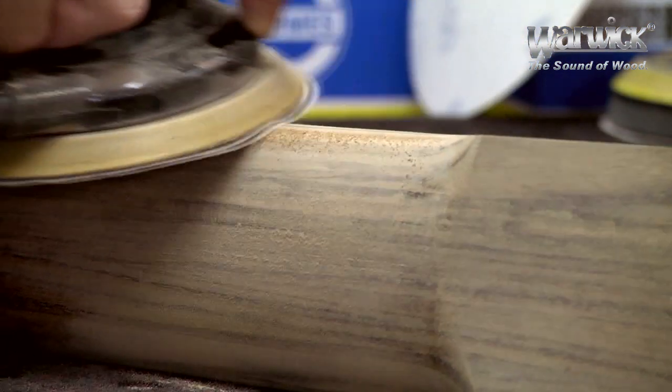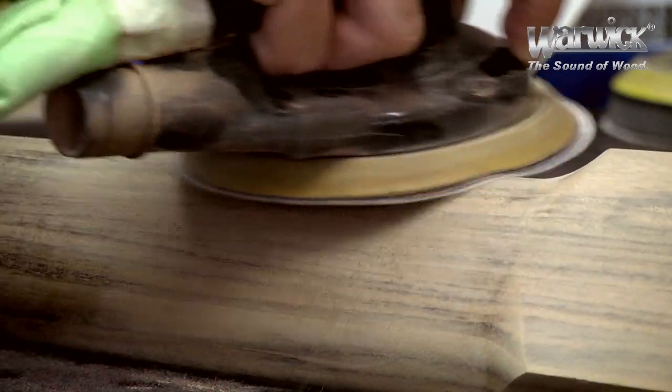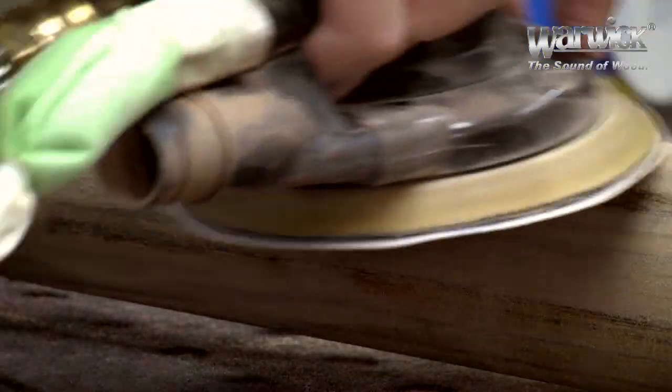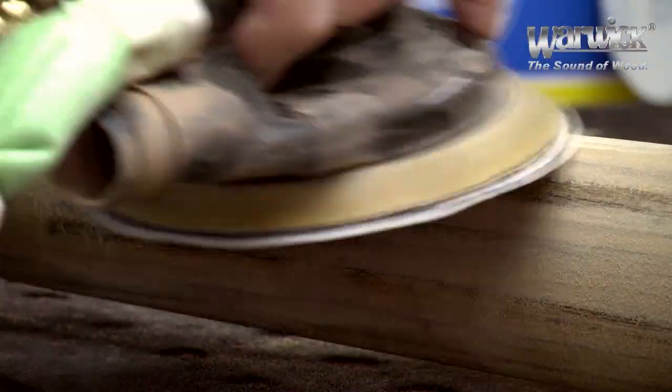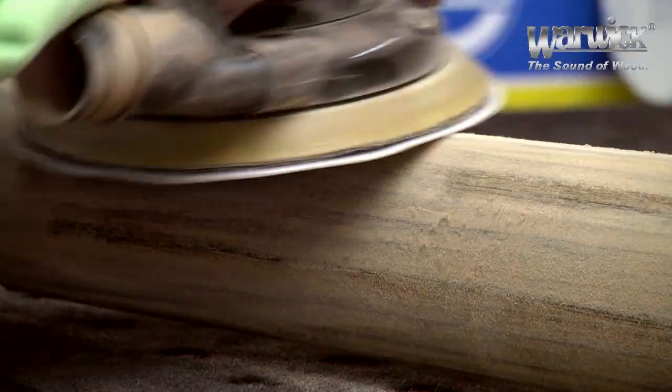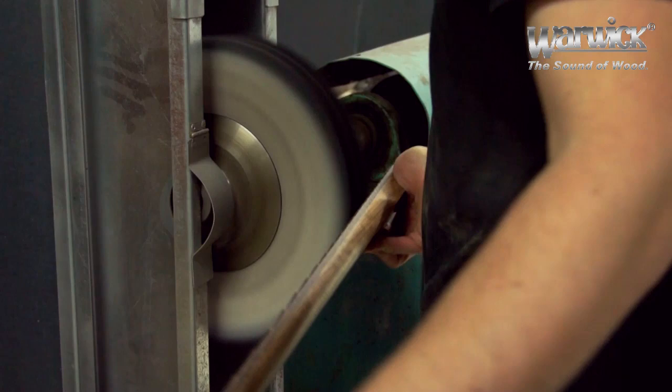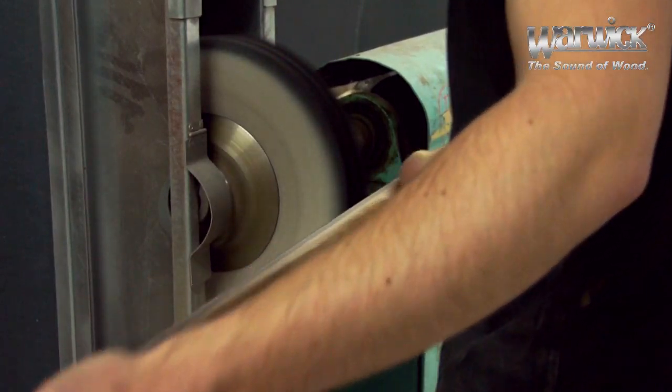With fine sanding, the backside of the neck gets a smooth feel, resulting in superior playability. This is also the place where frets are buffed and necks are sealed with an oil finish.